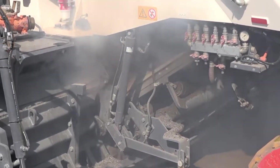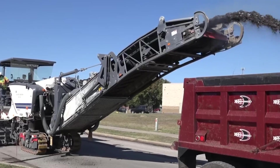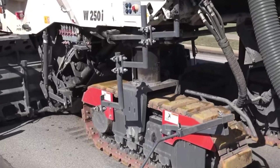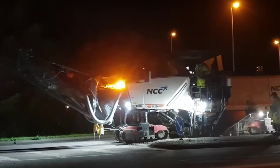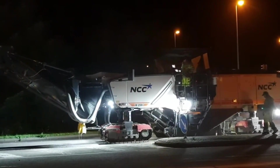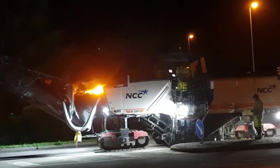The W250i can plunge to depths of up to 320 millimeters, expertly peeling away old surfaces. Its secret weapon is a colossal milling drum studded with multiple tool holders, ensuring it strips roads with surgical precision. In summary, the Wirtgen W250i Cold Milling Machine is a road-devouring, dust-busting, precision-obsessed juggernaut ready to make way for a fresh road ahead.